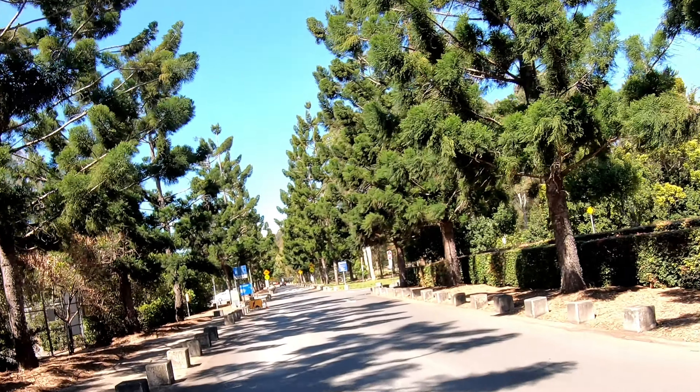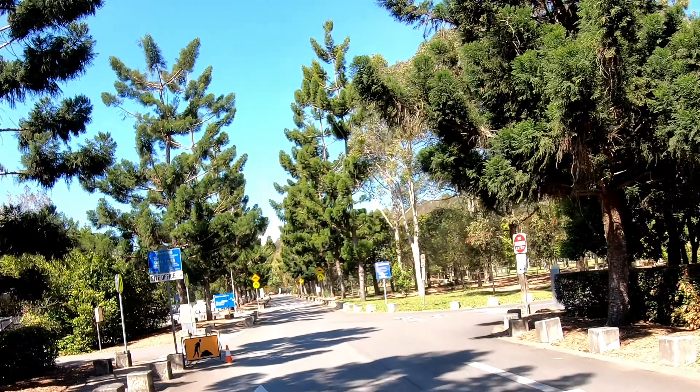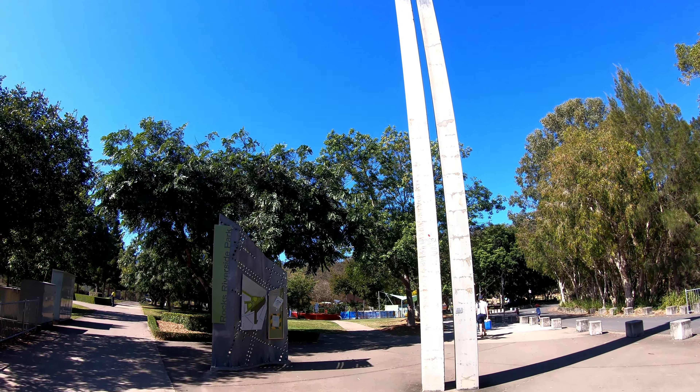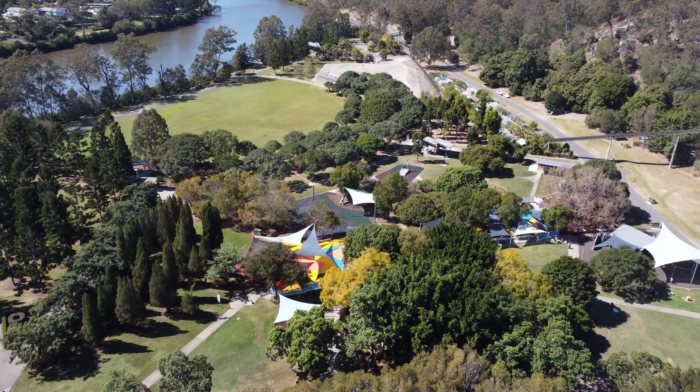Welcome to our channel! As we keep exploring Brisbane, we keep coming across places like this, which is the Rocks Riverside Park. It is a massive green area of the city and as you can see, there are mountains going on. It's always very clean, these parks, so let's look around.